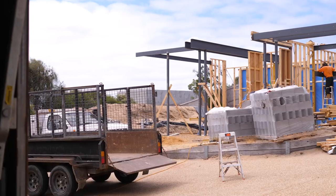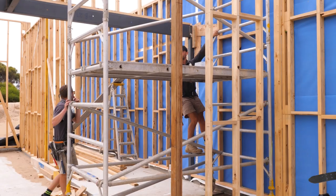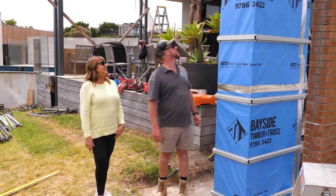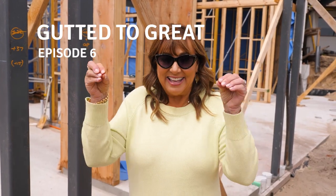Last time we were here, we just had concrete, a slab. Now we have steel, wood, reinforcement, bricks. Excited! Starting to get our little house together now.